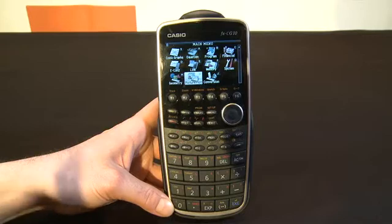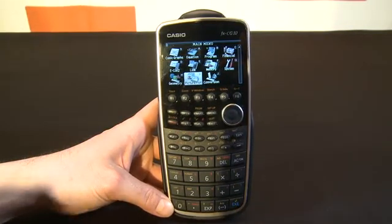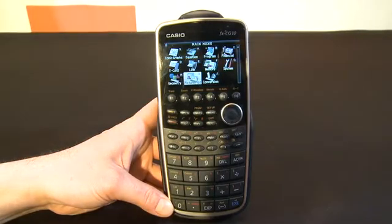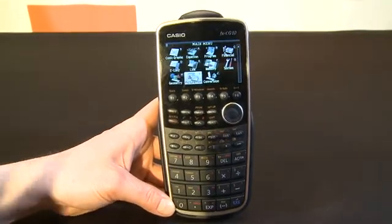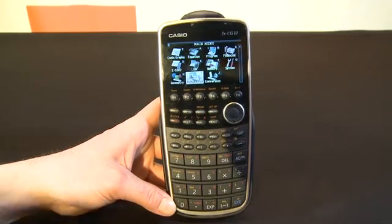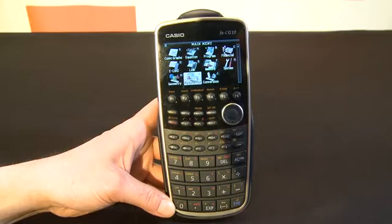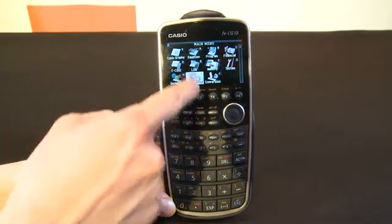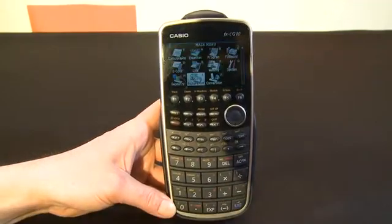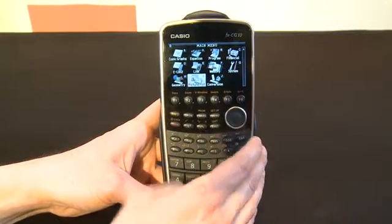They're also opening up an app store that will allow you to download new apps to the device — all obviously math-related apps. Apparently the impetus behind creating this calculator was STEM scores, which are, as you might know, very, very low — science, technology, engineering, and math. Having a color calculator with neat functions is kind of designed to get students a little bit more interested in math and engineering and all those kinds of things.